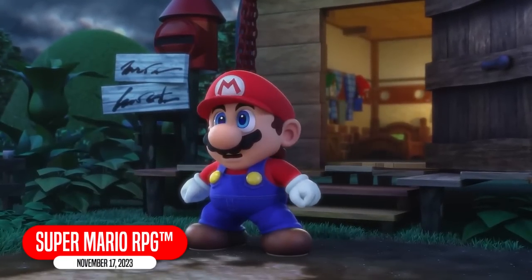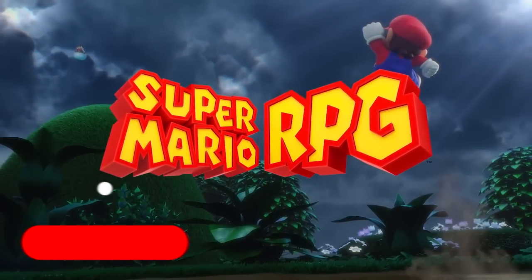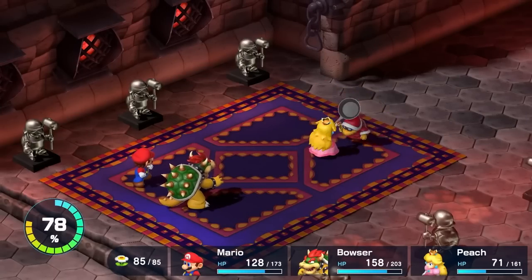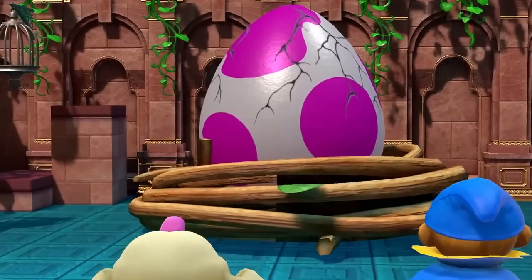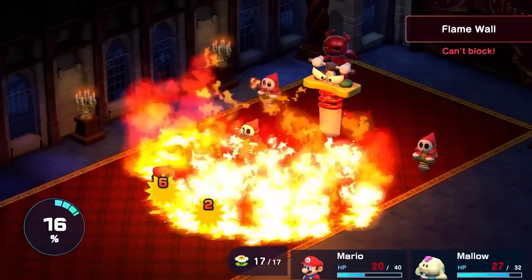Something I'm looking forward to 50 times more is Super Mario RPG. This colorful RPG has updated graphics and cinematics that add even more charm to the unexpected alliance between Mario, Bowser, Peach, and the original characters of Mallow and Geno.